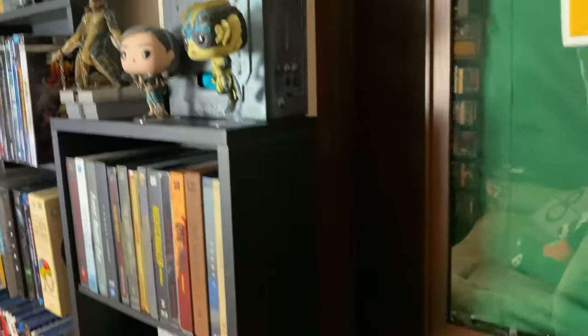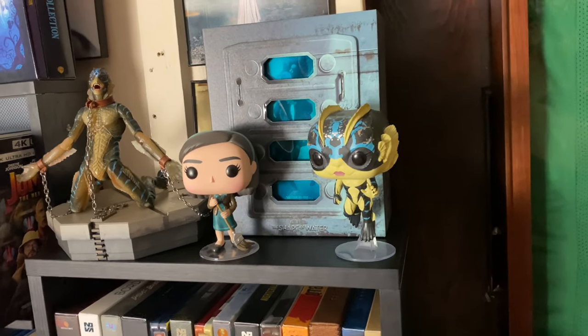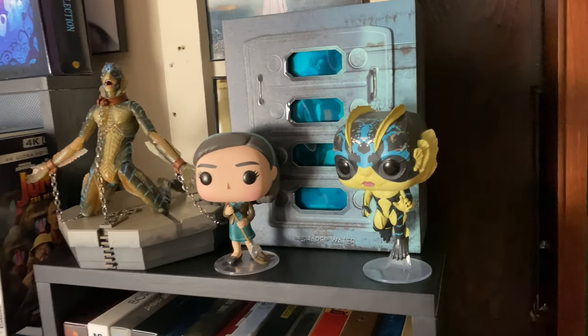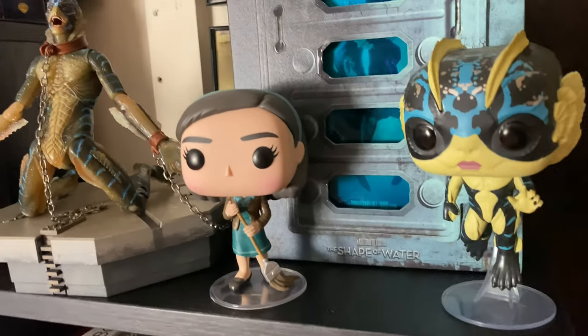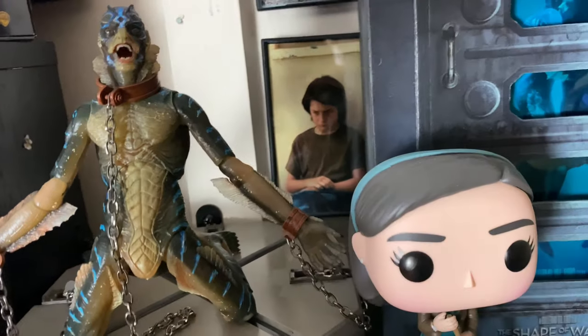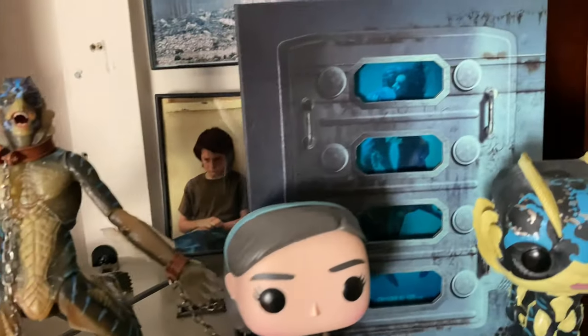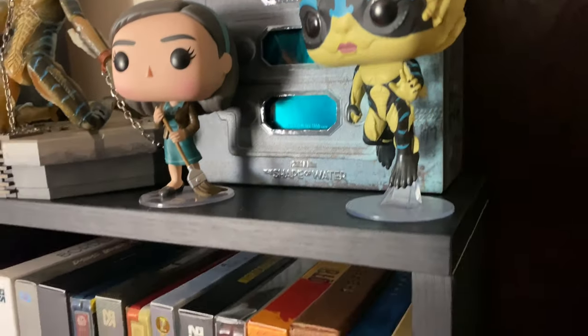Over here we have my Mondo edition of The Shape of Water — one of my favorite movies of the past decade — with two pops from the movie and a NECA figure. The NECA is really nice with good detail. Behind that are a few A24 small posters that I put up.